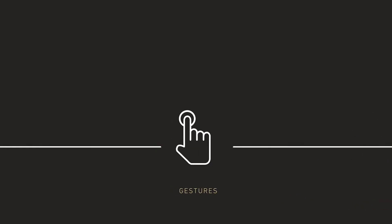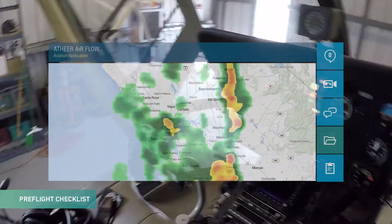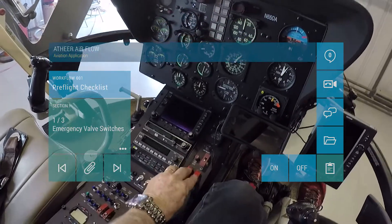Simple gestures allow you to work with and reference detailed checklists, allowing interaction without fumbling with binders or sheets of paper. Here we find Chuck using our Air Gesture interface to move quickly through some of his pre-flight checks.